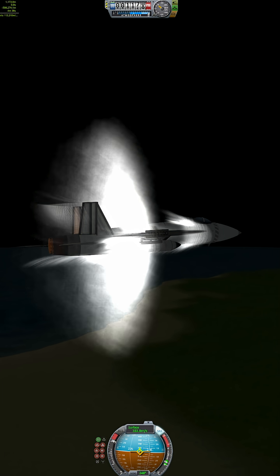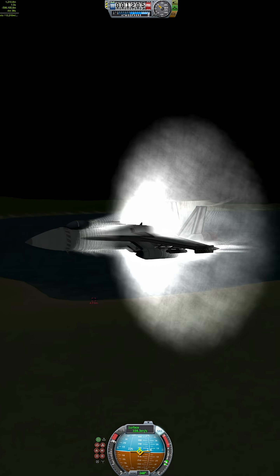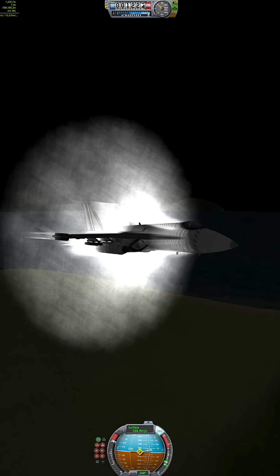It can dogfight, drop bombs, launch missiles, and even refuel other planes midair. You name it, it probably does it.